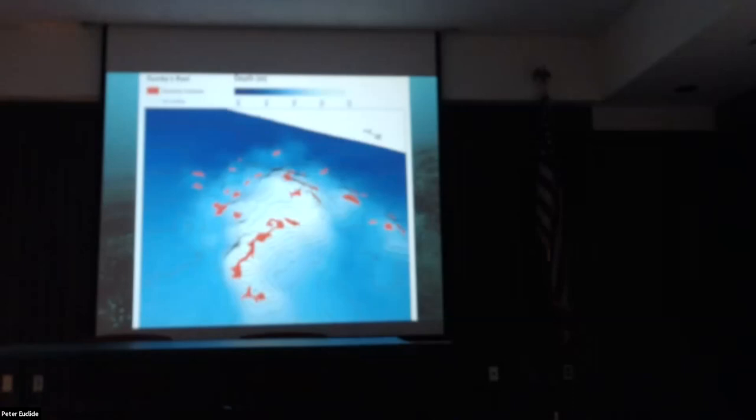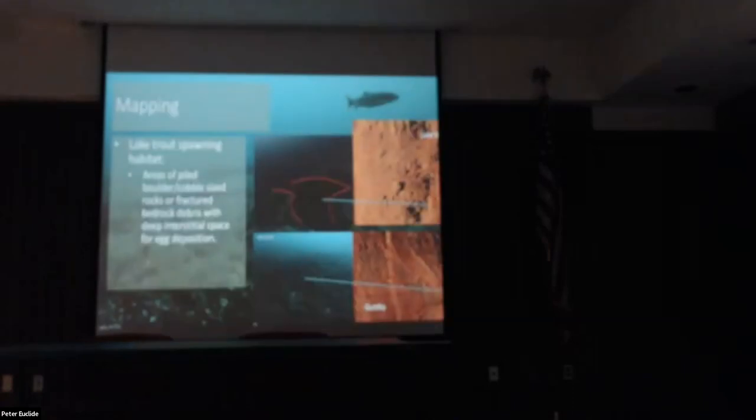Lake trout spawning habitat has been the subject of a lot of scientific discussion, but in general we think that large piled boulders and cobble densely packed enough to create crevices — nooks and crannies, or what we call interstitial spaces — are what they're looking for. Those crevices are areas where eggs can be deposited and held in one spot so they're not blown away by current, while still allowing fresh water to flow in to provide oxygen during incubation.